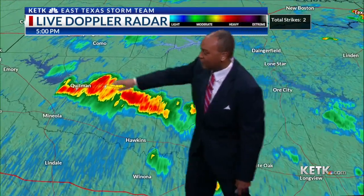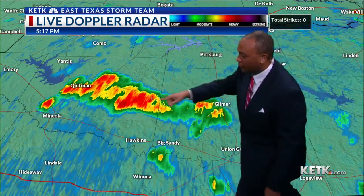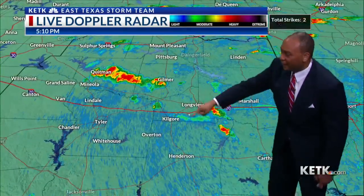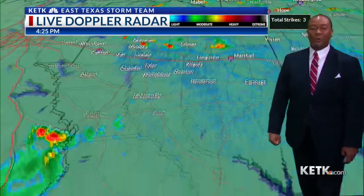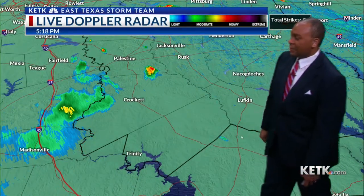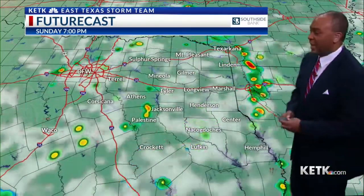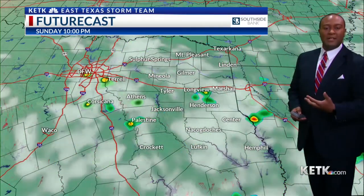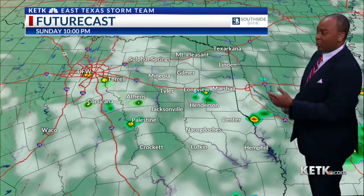Especially northeast of Mineola — notice here near Quitman, this is Highway 154 that runs from Quitman to Gilmer. Heavy rain bands really setting up, a couple of lightning strikes, but I'm not seeing anything severe at the moment. We did have an outflow boundary come through Longview, but it did not produce any precipitation — you have yet to see any over the weekend there. Back in Anderson and Houston County, we've got a heavier thunderstorm in southeast Anderson right along the Houston County line.